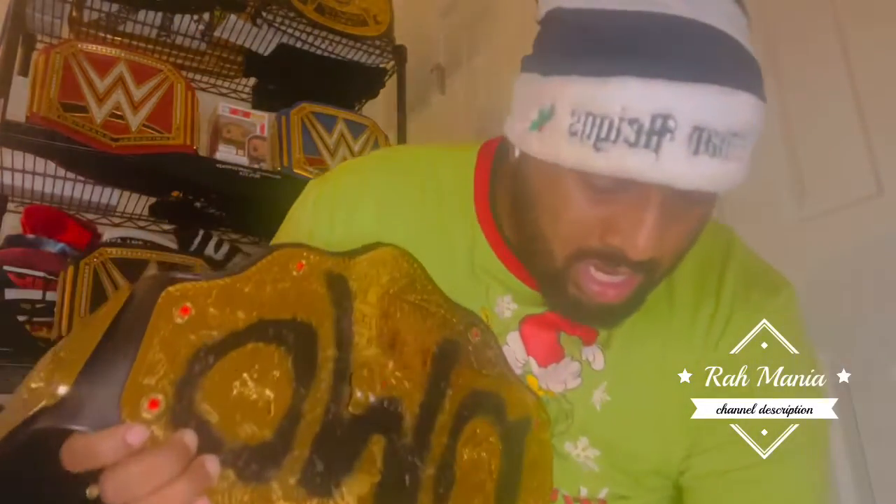I know you guys can see the nameplate is missing — I actually have one. Bam, I found it! The nameplate — I don't know if you can see it, but it says 'Raheem.' I got my own nameplate on my belt. I want to give a special shoutout to AJ Belts — they made this belt handmade for me.